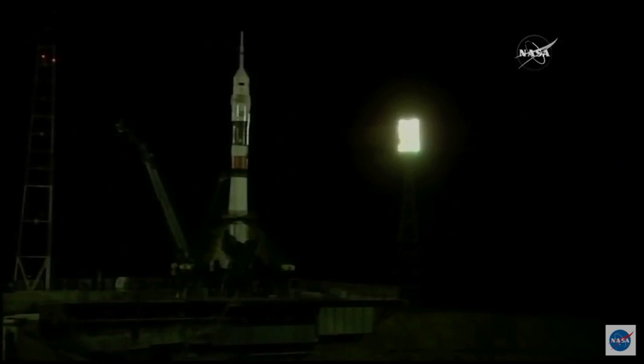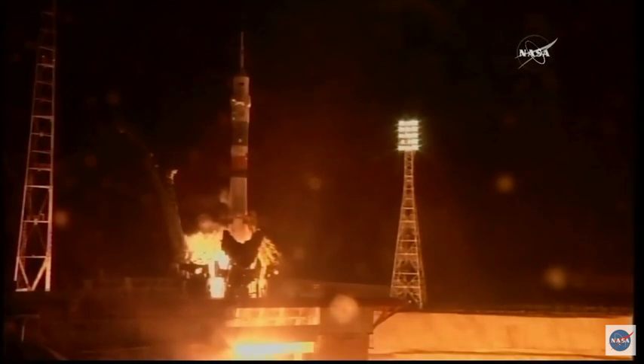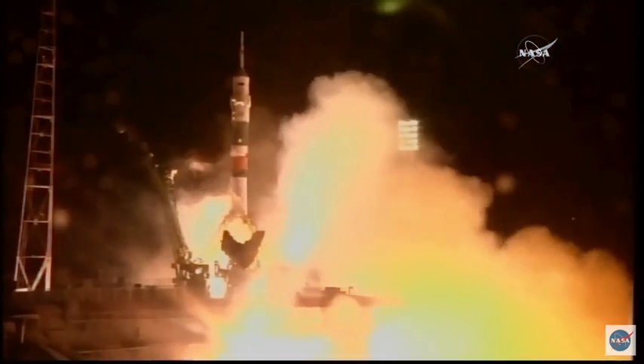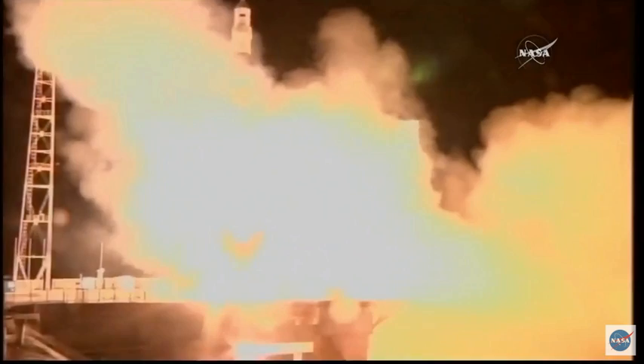Under 30 seconds. There you can see the engine starting to fire, ramping up. The second umbilical tower already separated. 80% and liftoff.